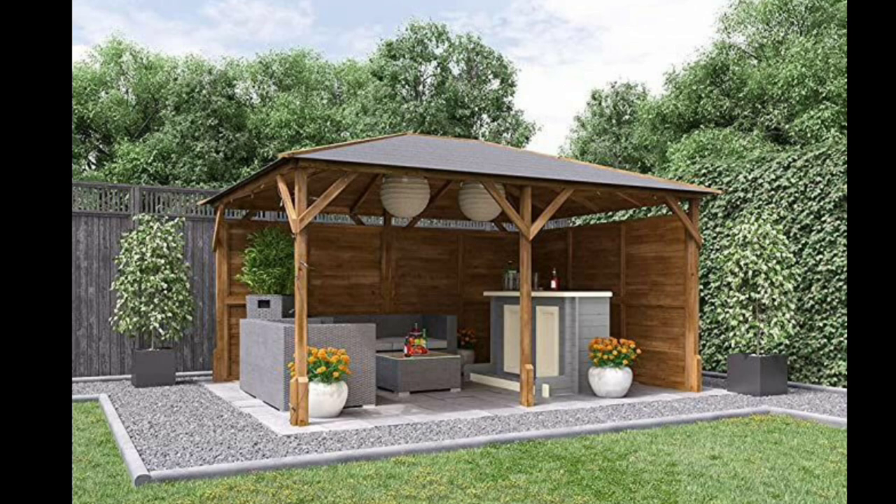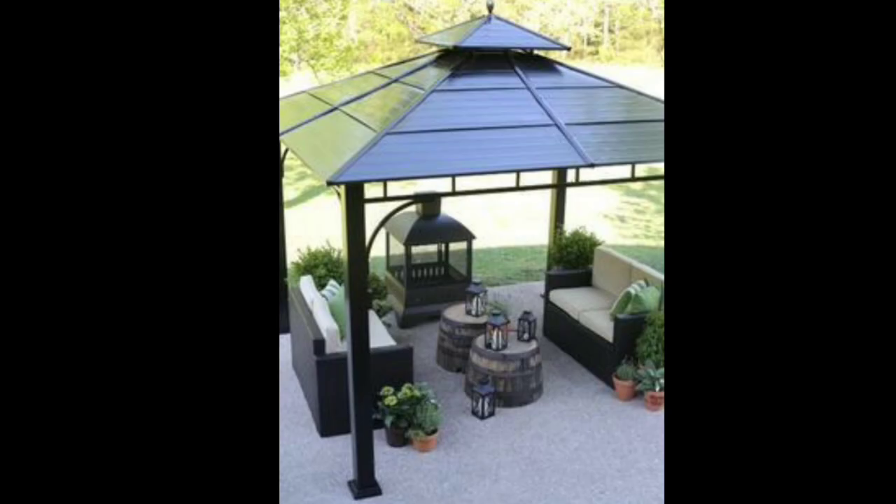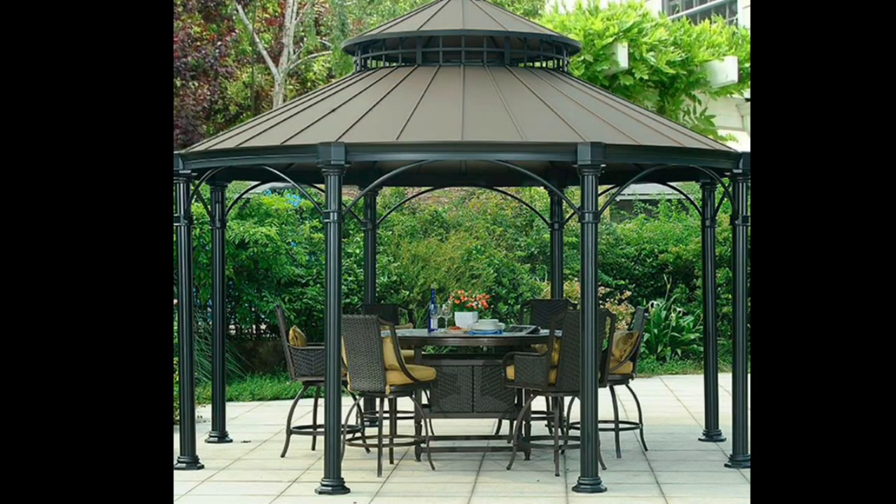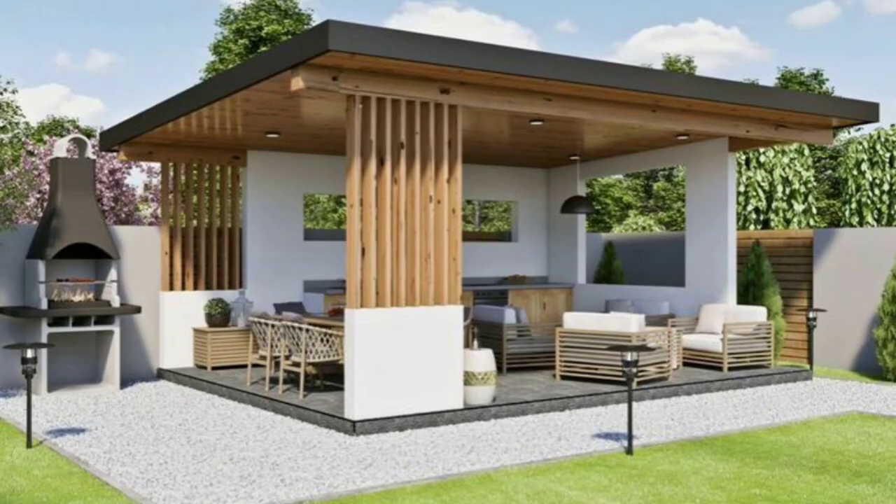Furthermore, a garden gazebo adds a touch of elegance and artistic style to the landscape. Available in various designs, materials, and sizes, you can choose a gazebo that complements your personal taste and the overall aesthetic of your garden. Whether you prefer a classic wooden gazebo, a sleek metal structure, or a modern gazebo with a combination of materials, there is an option to suit every preference.